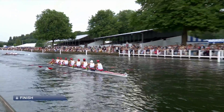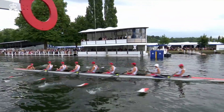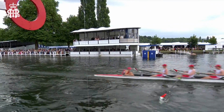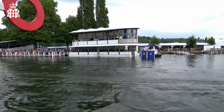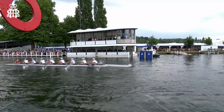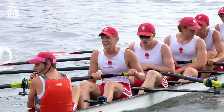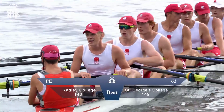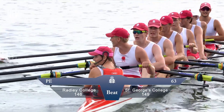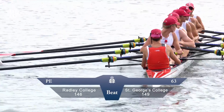We see Radley now coming down in front of the floating grandstand and crossing the finish line. A great first race — just what you want to settle into Henley Royal Regatta, crossing the line ahead of the crew from St George's College who fought the whole way down the course. Confirmation of the result: a win in the Princess Elizabeth Cup for Radley College against St George's College Weybridge.